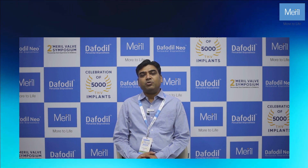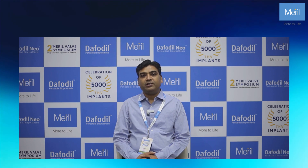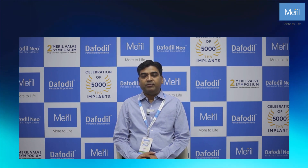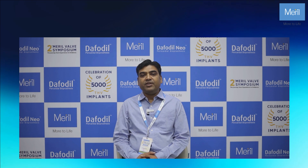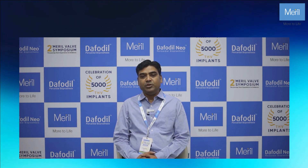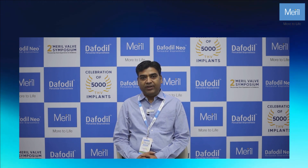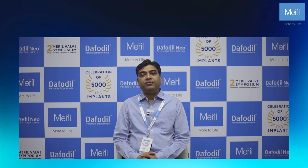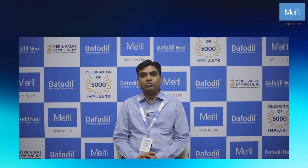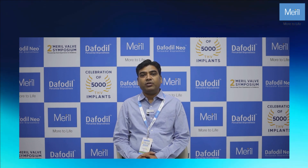But we are also using bioprosthetic valves like Flomero and Daphodil. It is a very good valve and its rotatability is very good. Meril mechanical valve has very good rotatability, very easy to implant, and very good effective orifice area. I am quite comfortable with Flomero and Daphodil also because they have very good effective orifice area, long-term patency rate, and the gradient is very less in the long term.